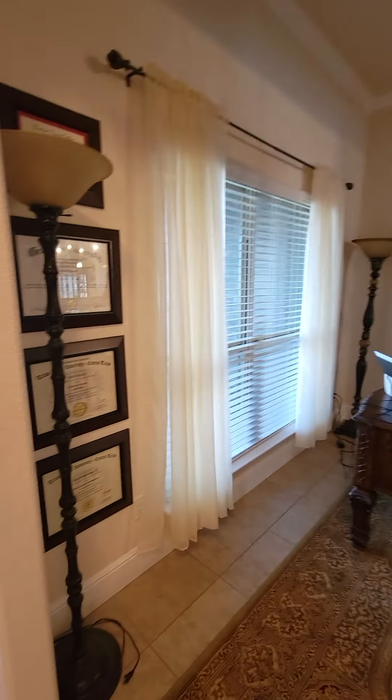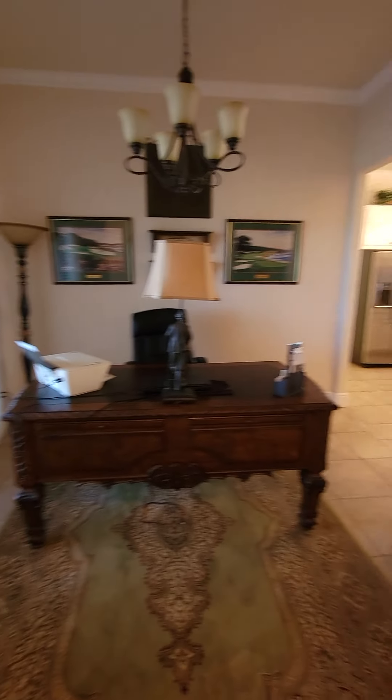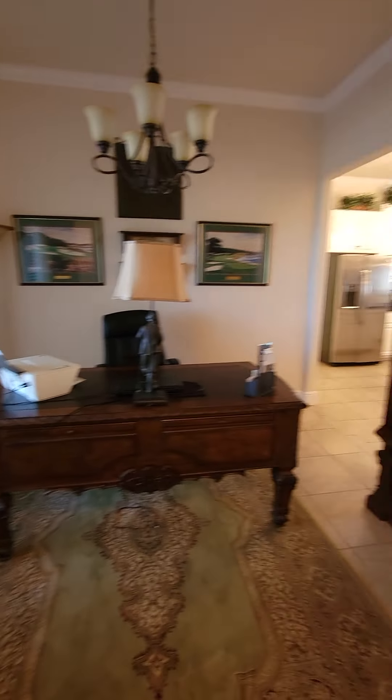Okay, this is part two. 593 Thomas — now we're going to go inside. As soon as you walk in, you have tile floor and high ceilings.